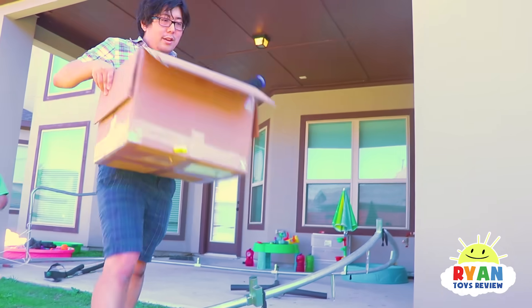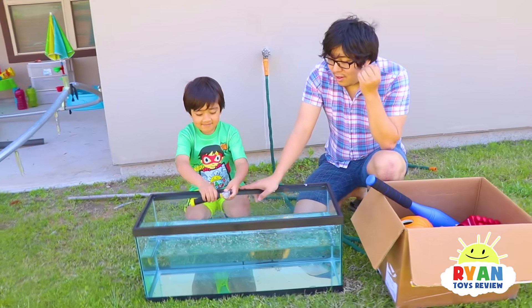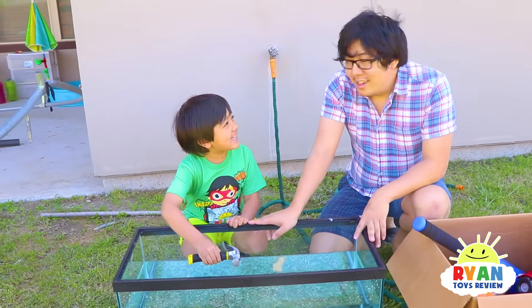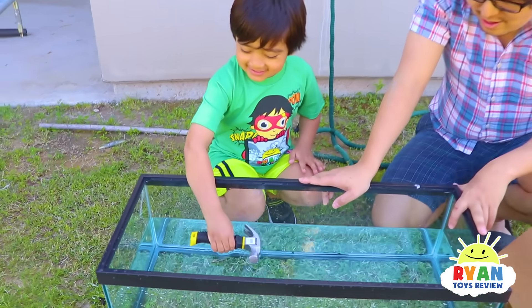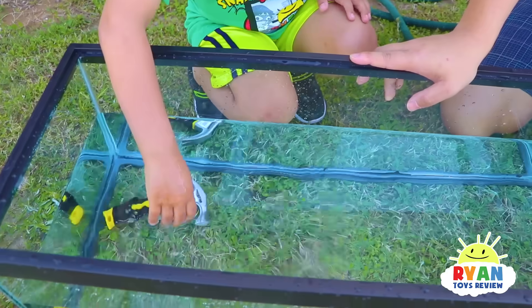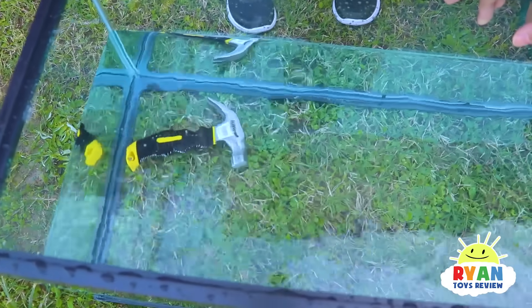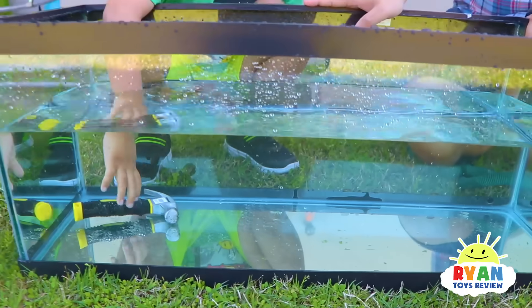Here we are! Let's test out the hammer. Do you guys think it's going to sink or float? Sink! Do you think it's more dense or less dense than water? More dense. It sinks — so it is more dense than liquid water.